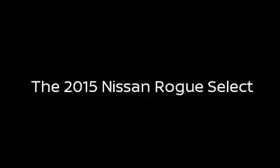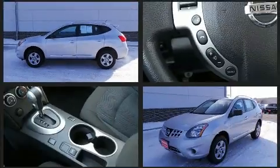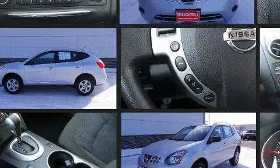You can expect a lot from the 2015 Nissan Rogue Select. It features a continuously variable transmission, all-wheel drive, and a 2.5-liter four-cylinder engine.